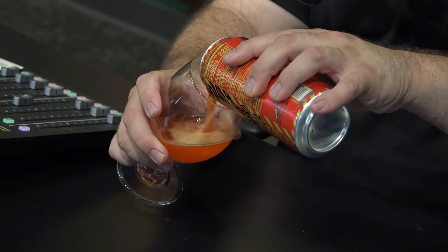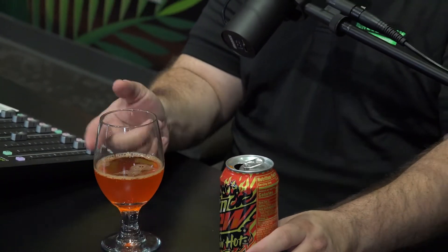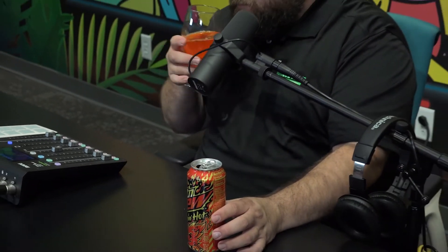Oh, that's a good color. Okay, well let's sit for a second. So we got a bright orange color. I can actually smell it a little bit, but here's that breathing. Okay, it just kind of smells like Mountain Dew. Alright, you know what? Let's taste it. Cheers, everyone.